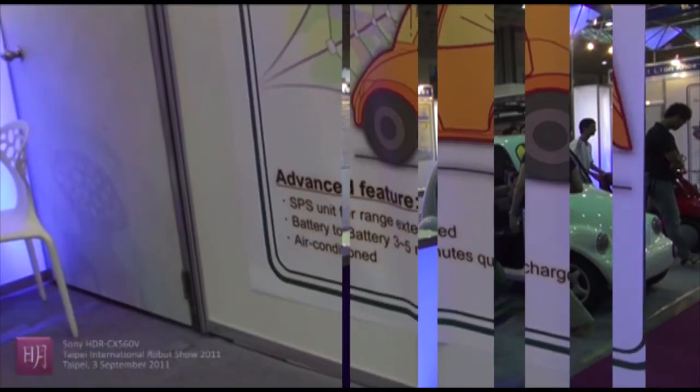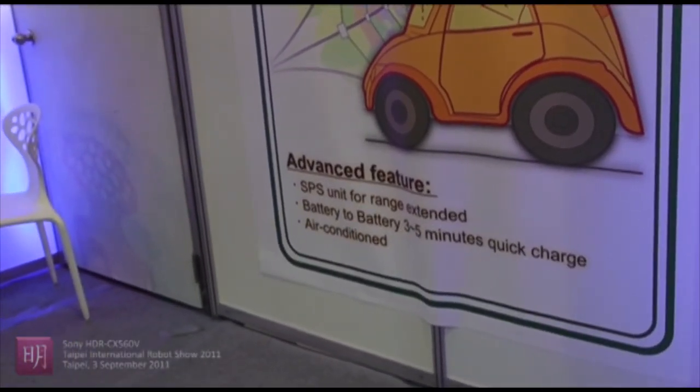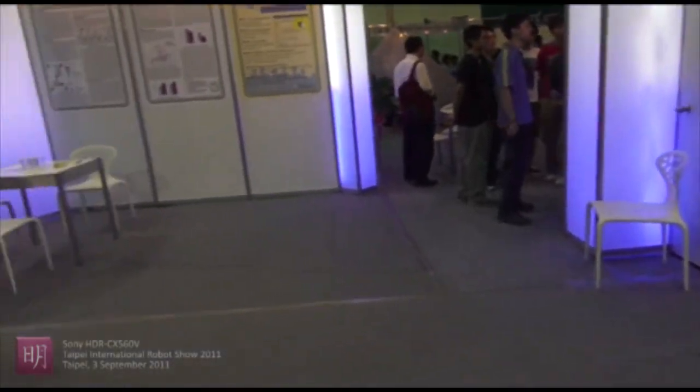Battery charges in 3 up to 5 minutes — quick charge, air conditioned. Really cool!